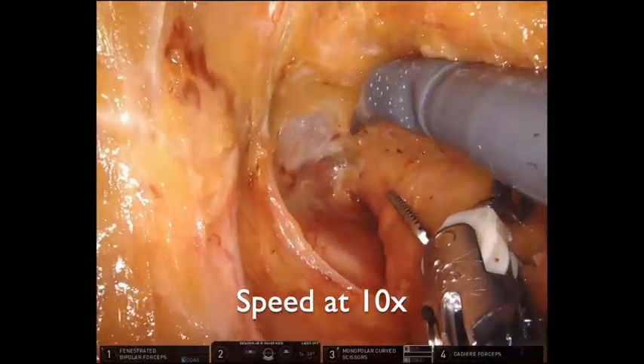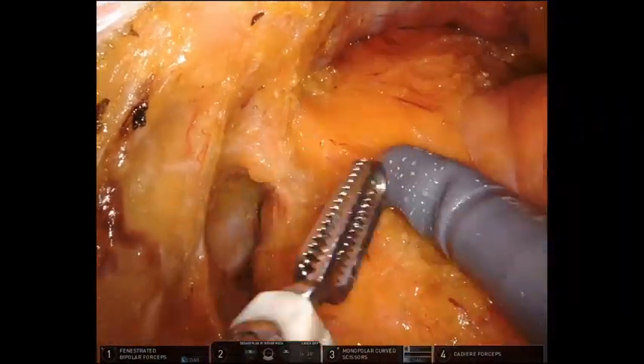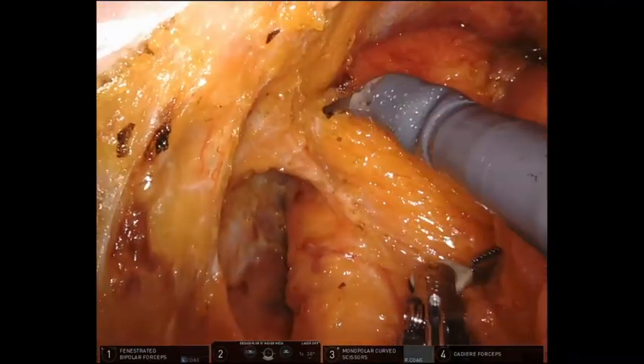Gradually, the aspects of the mesorectum merge into a cylindrical shape. Pay attention to the constant traction and how the dissection is always performed close to the mesorectum.